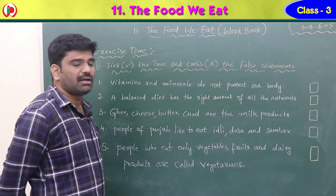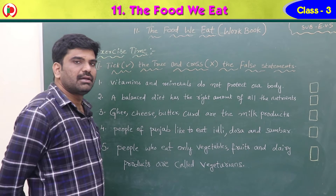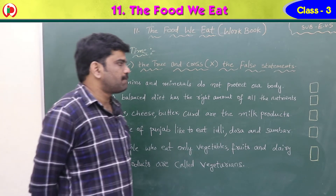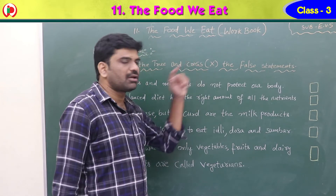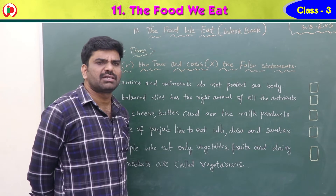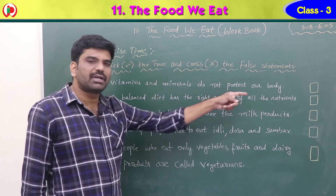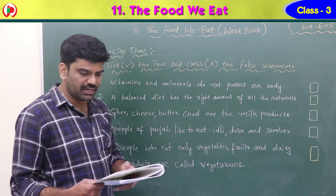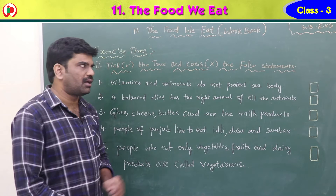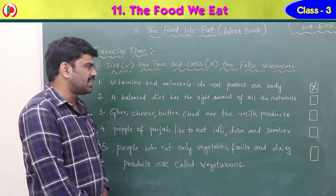Now see the second exercise — pick true and cross the false statements. Five statements are given. If you think a statement is true, put a tick mark; if false, put a cross mark. First statement: vitamins and minerals do not protect our body. Vitamins and minerals are micronutrients that do protect our body, so this statement is false — put a cross.